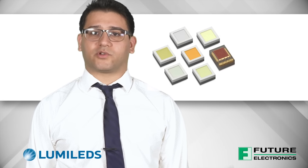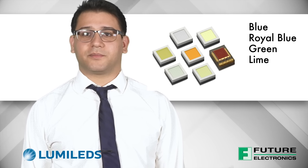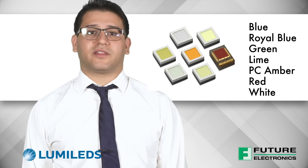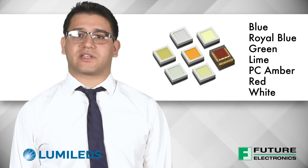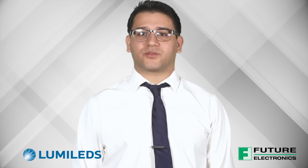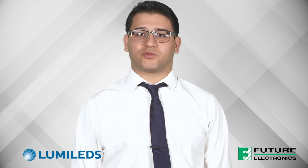The Luxeon Rubix color portfolio includes blue, royal blue, green, lime, PC amber, red and white. With its breadth of colors, OEMs can create virtually any color cluster that suits their needs, knowing that Luxeon Rubix can handle the power and Future Lighting Solutions have the resources to manage drivers, optics and board-level solutions for full design flexibility. High thermal conductivity aluminum nitride boards unlock the full potential of Luxeon Rubix.